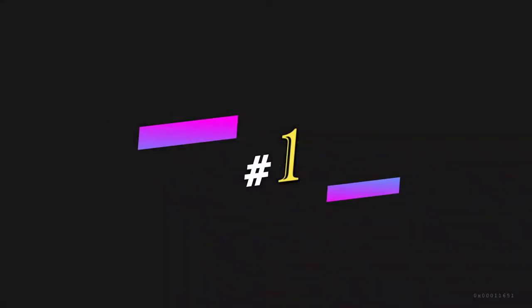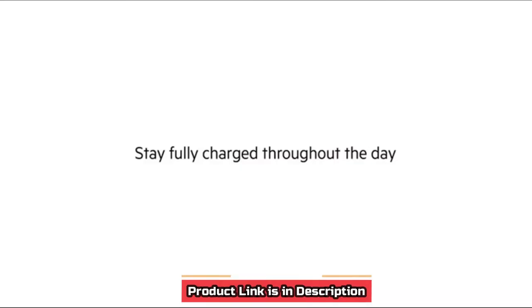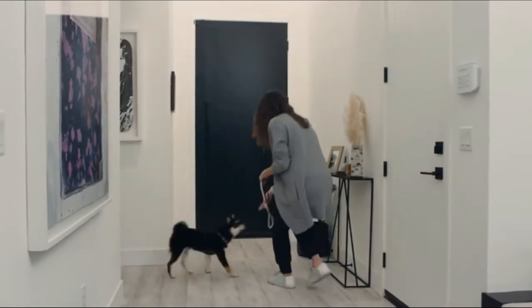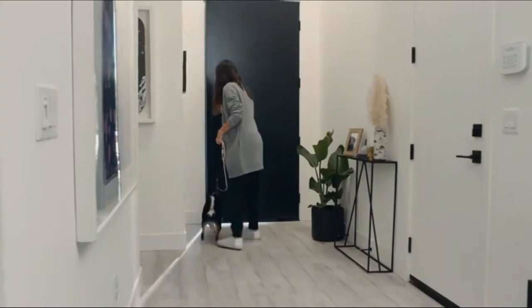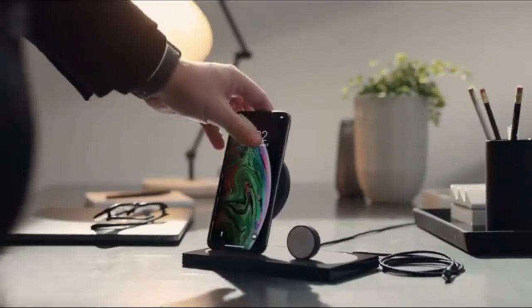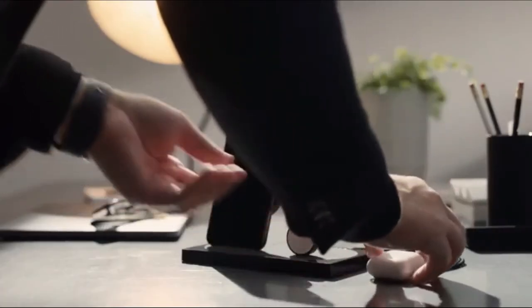Number 1. Belkin Boost Up 3-in-1 Wireless Charging Dock — Start Your Day Fully Charged. Ideal for your nightstand, the Boost Up Wireless Charging Dock gives 3-in-1 charging to power your essential gadgets while you rest. A 7.5-watt wireless charging pad provides the fastest wireless charging speed for iPhone, while a 5-watt magnetic charging module drives your Apple Watch.